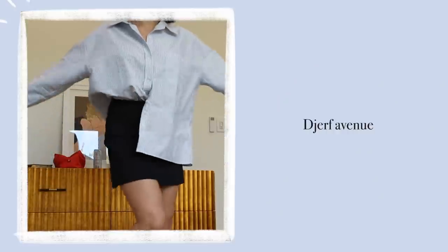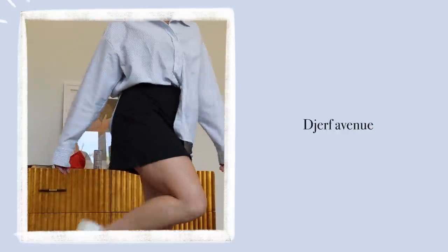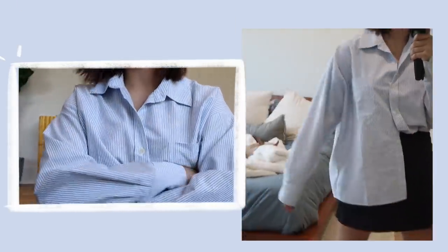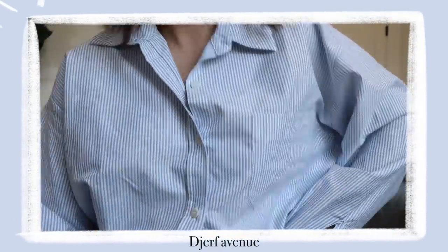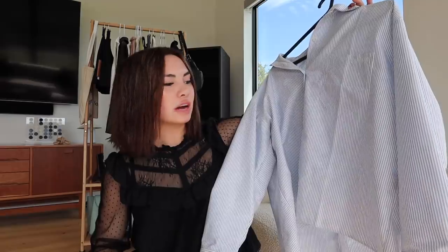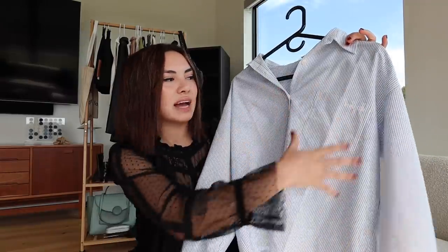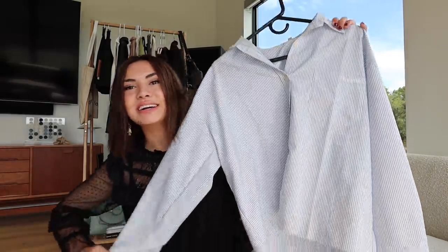I guess it's only appropriate to start off with Jerf Avenue, which is Matilda Jerf's company. I got the breezy blue striped shirt and oh my gosh, guys — I never really thought much about button downs, but this one is so amazing and so worth the money. They're very focused on sustainability, which is why they cost so much. You can just tell she worked very hard on the custom cut and fit because it's the perfect length. To get this bagginess you usually have to wear a men's button down, but this one has the bagginess but it's the right length for my short little body. I love this thing so much.